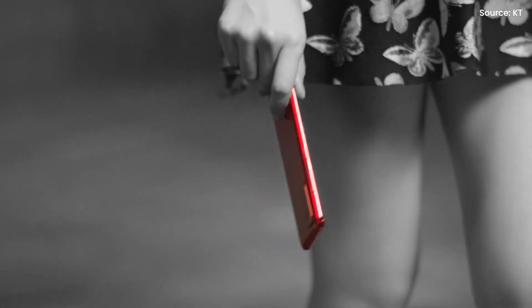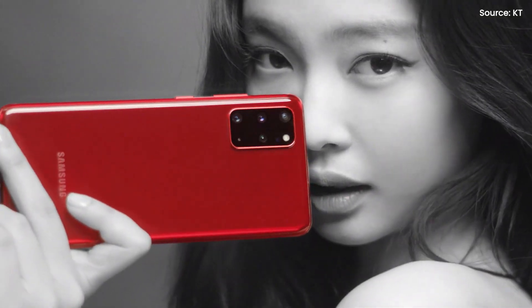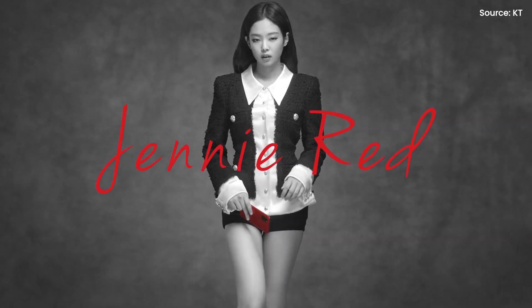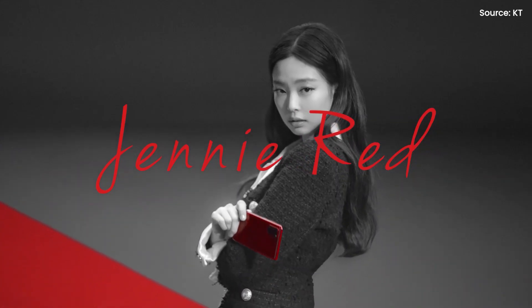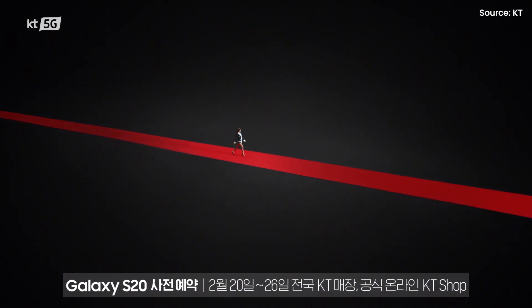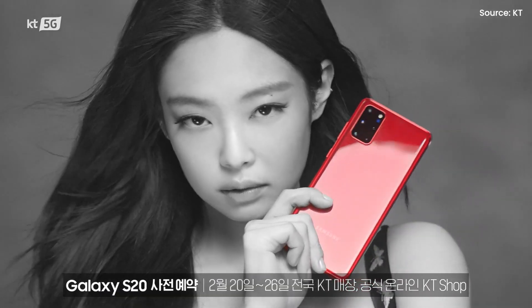The Samsung Galaxy S20 Plus Jenny Red Edition is exclusive to South Korea's KT 5G network, and it is going for around RM4,699. Unlike the version offered in Malaysia, it's a 5G model with 12GB of RAM and 256GB of storage. To match the Aura Red smartphone, there's also a Galaxy Buds Plus that comes in red.